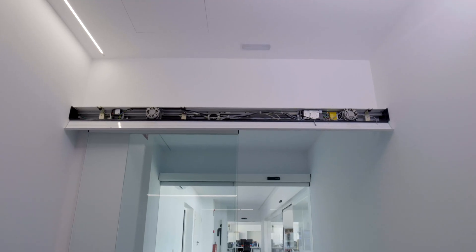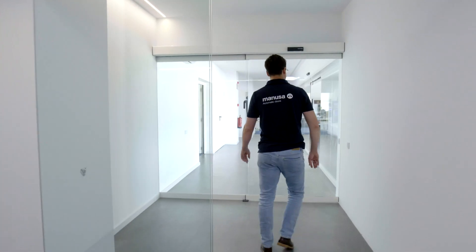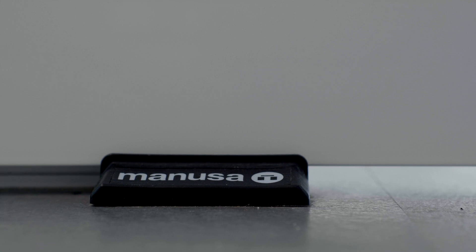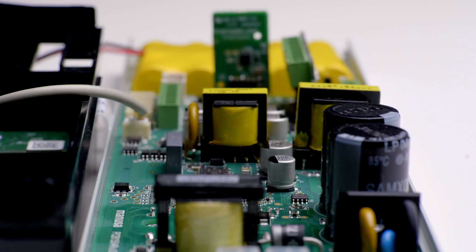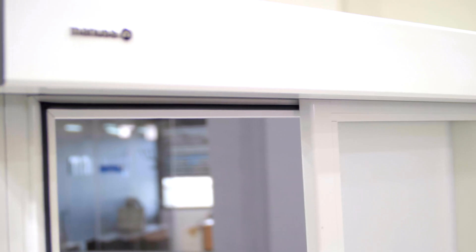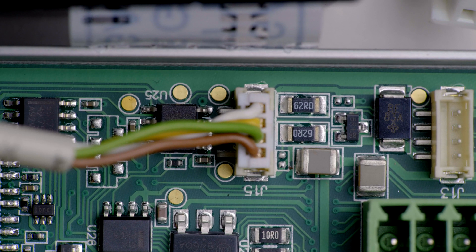This is the Visio Plus operator, the very latest Manusa operator and a complete multi-purpose solution for the automation of intelligent access. Its great versatility means that it can be installed on automatic single slide or bi-parting doors in a standard or telescopic configuration.